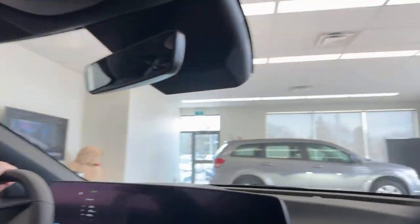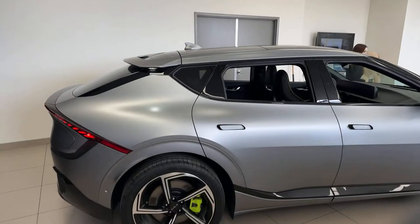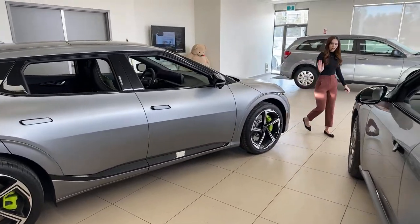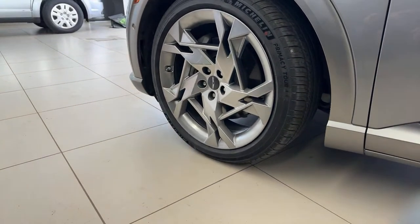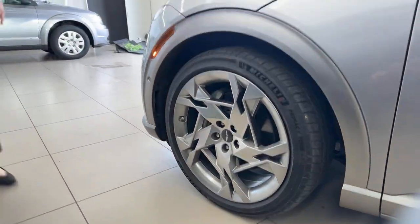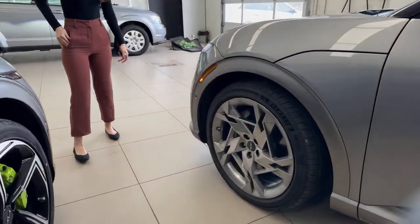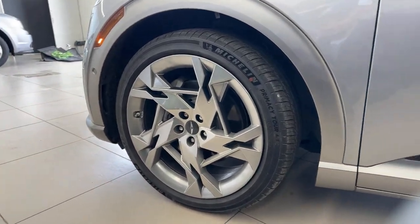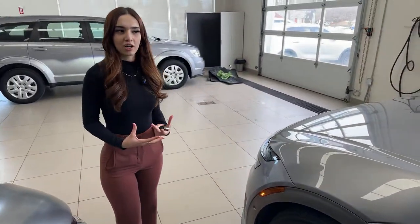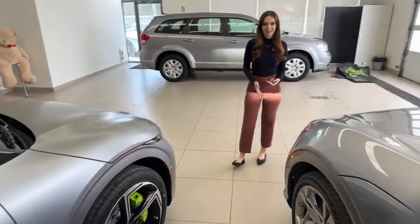Now let's look at the Genesis GV60. We still have 21-inch machine-finished wheels — these are the stock wheels, very premium looking. The Genesis has performance but it's not flashy about it, whereas the EV6 — you see it on the street and immediately know it's a performance vehicle with those bright green brakes standing out. The Genesis also features roof rails that aren't on the EV6, and the same automatic door handles when the vehicle is unlocked.